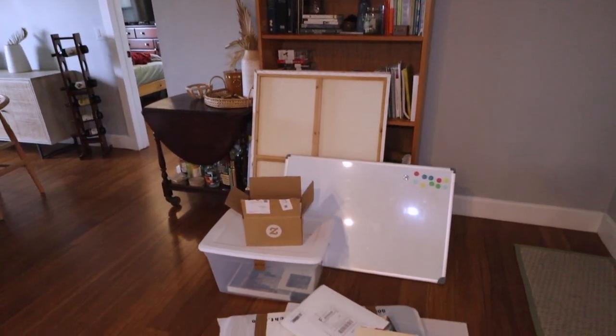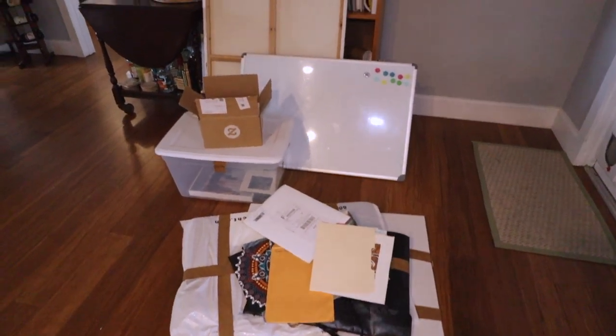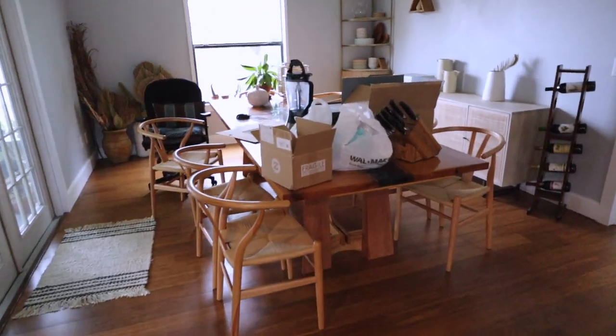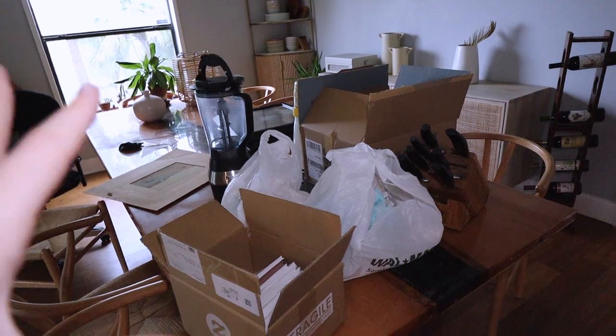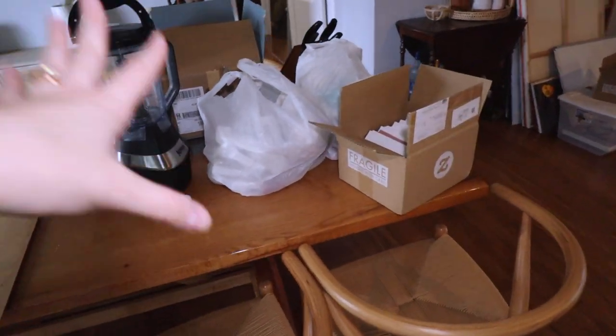All of this came out of that room. So I have a bunch of old paintings I need to go through. Everything on the dining room table is pretty much going to get sold or donated — just random stuff that needs to go on Facebook Marketplace.